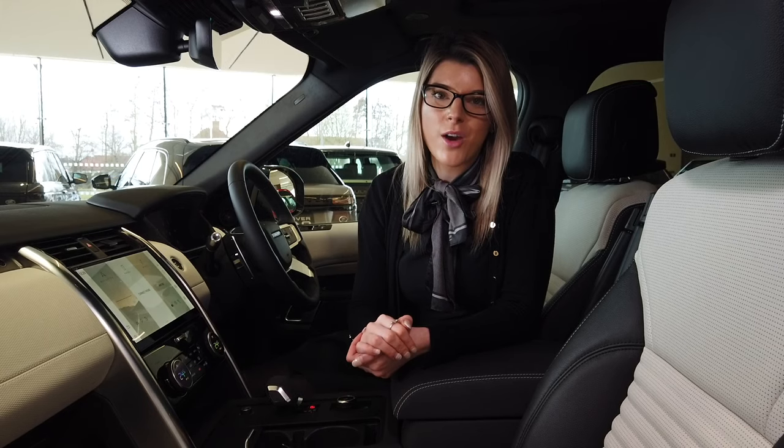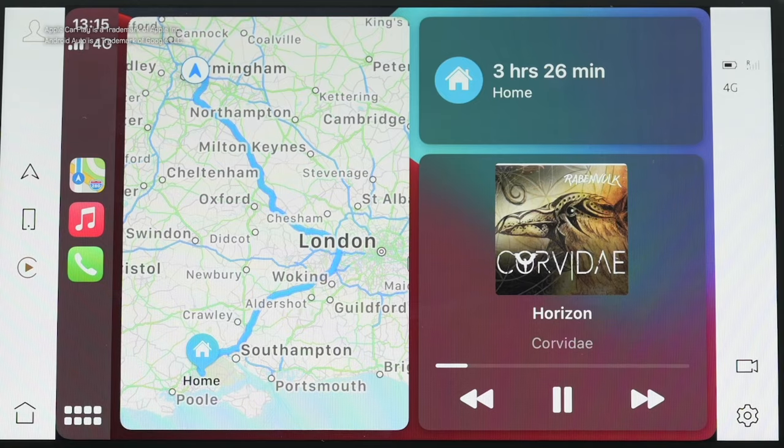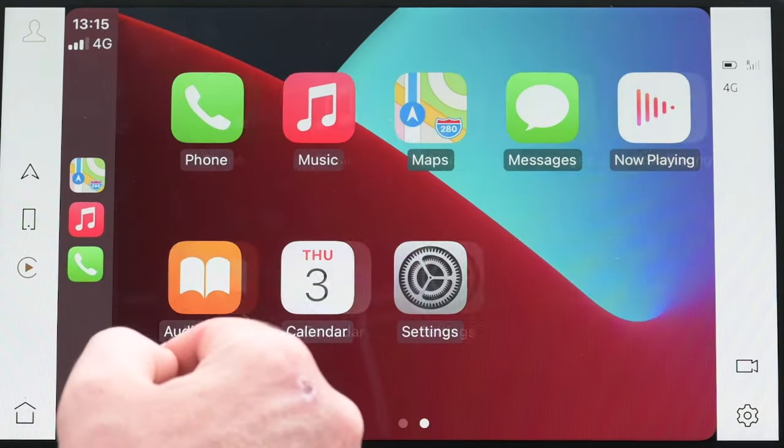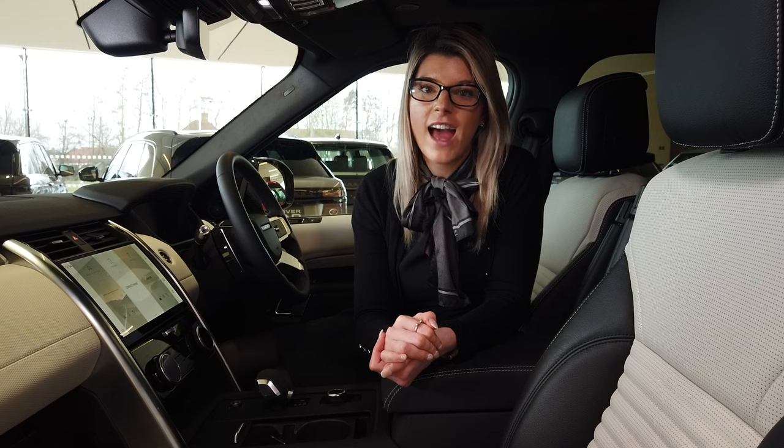Apple CarPlay and Android Auto are installed on every model, showing approved apps on the main screen and allowing access to your phone's voice assistant from the steering wheel. Land Rover's remote phone app will report on the location of the car, export journey logs to Excel spreadsheets for easy expense reports, and even start the engine remotely to de-ice and warm the cabin in winter or cool it in summer before you get in.